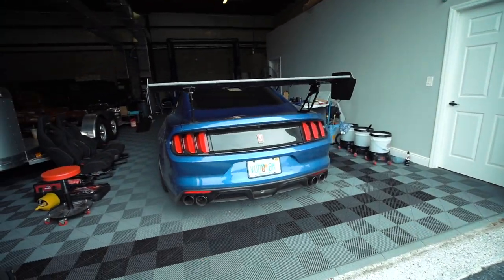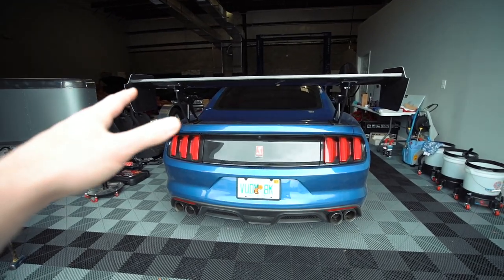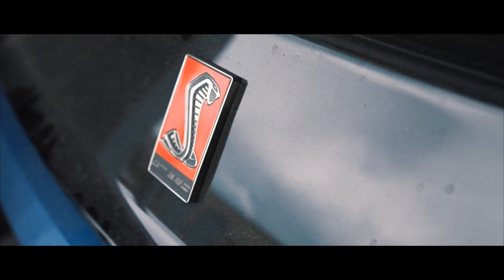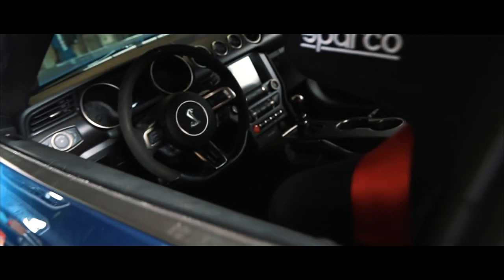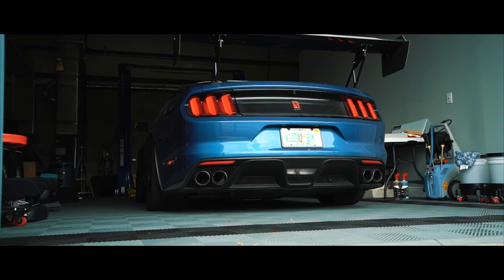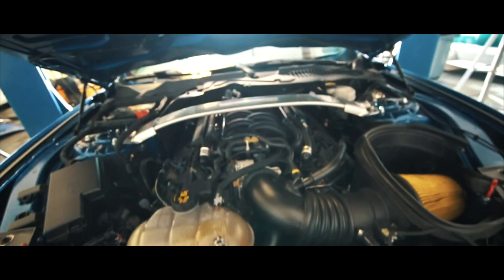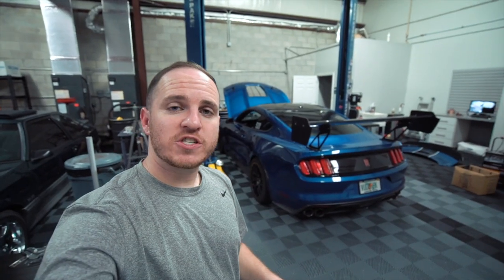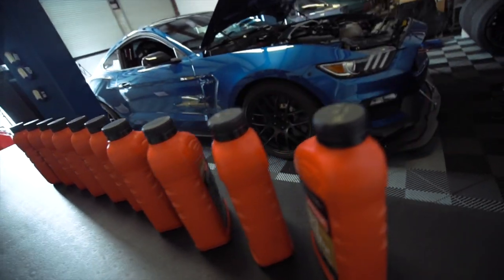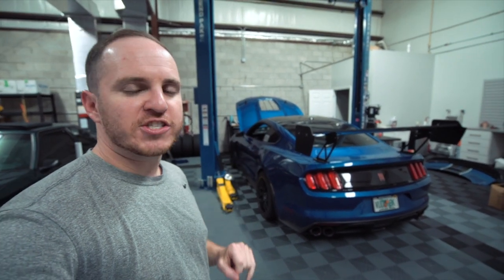There are a couple of things we've got to get done today with the GT350, but we're also going to be talking about oil consumption. We got the GT350 pulled in, and what we're going to be doing today is an oil change. I'm going to be showing you guys a few modifications, and then we're also going to be discussing the oil consumption on my GT350.